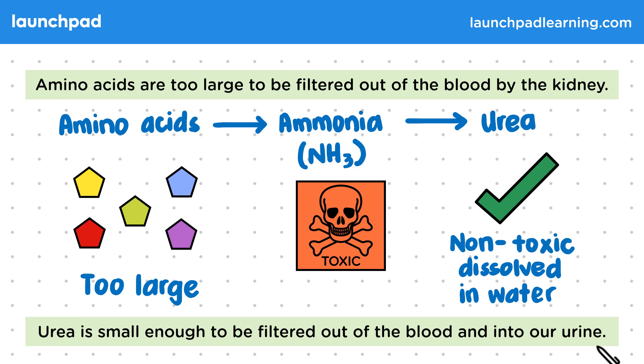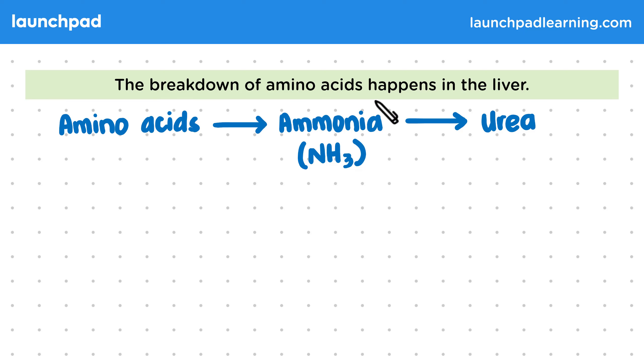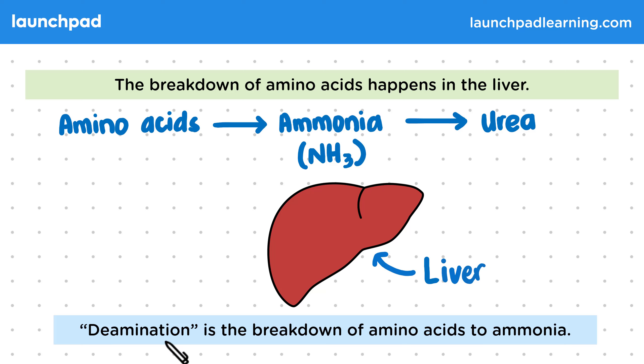So where in the body are amino acids broken down? The breakdown of amino acids happens in the liver. The liver is a large organ that sits on the right side of the abdomen next to the stomach. The breakdown of amino acids refers to converting them into ammonia and then into urea. Deamination is the breakdown of amino acids to ammonia. This word can break down to 'de' meaning to undo, and 'amination' coming from the root 'amino'. So deamination is the undoing of amino acids.